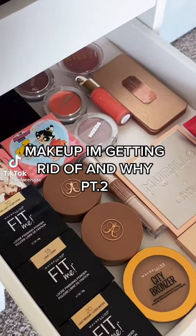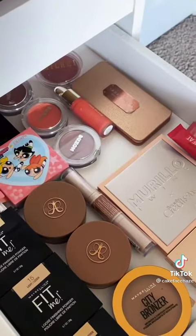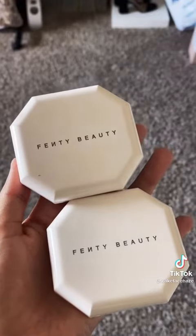Part two of makeup I'm getting rid of and why. I just decluttered my bronzer, blushes, powder, and highlight, and let's get into the products I'm getting rid of. First, we have the Fenty Beauty Pro Filter Powder Foundation. These are really, really good, but they're just expired.